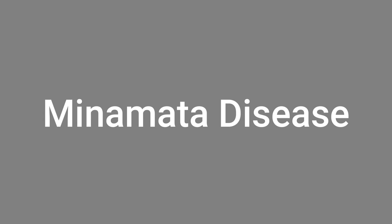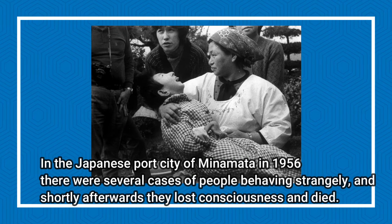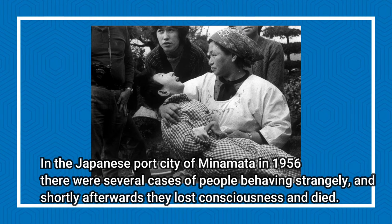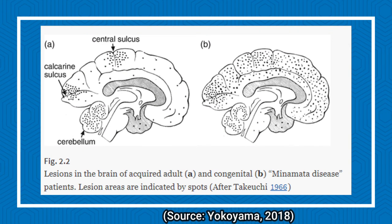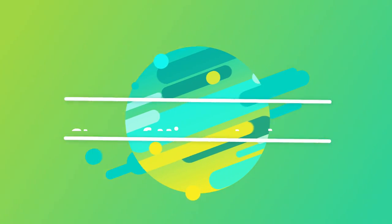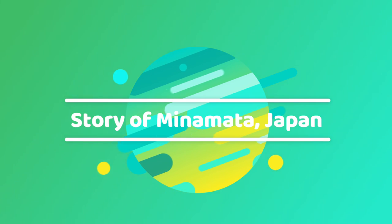Minamata disease is caused by methylmercury absorption into the body from a variety of environmental sources, primarily seafood. Hair samples are used to determine the amount of mercury in the body, and it is commonly acknowledged that levels greater than 50 ppm (parts per million) are likely to cause nerve damage. People residing outside of the Minamata area had an average level of 4 ppm, whereas those in the Minamata area had levels as high as 700 ppm. Contaminated seafood is the most likely source, as it was in the case of Minamata residents.